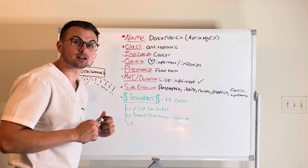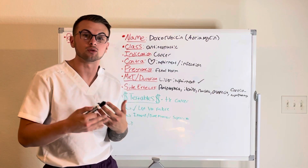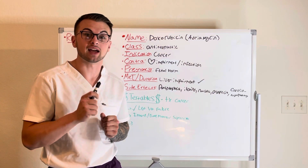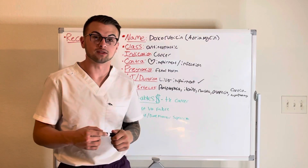You should be aware that this drug can cause severe cardiotoxicity and immune suppression. This drug should not be given if the patient has severe liver impairment.